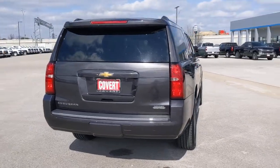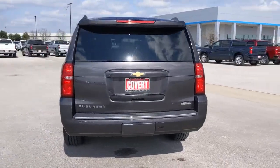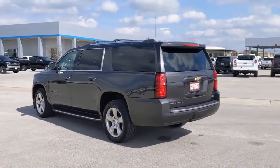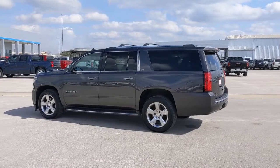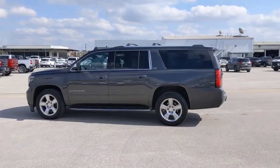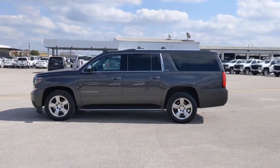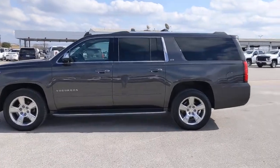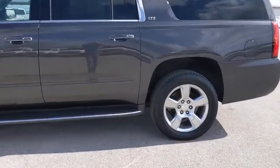These are just some of the great options this vehicle comes with: navigation system, keyless entry, active suspension, heated mirrors, backup camera, remote engine start, keyless start, heated rear seat, power passenger seat, satellite radio. No muss, no fuss. The Suburban has you covered in style.